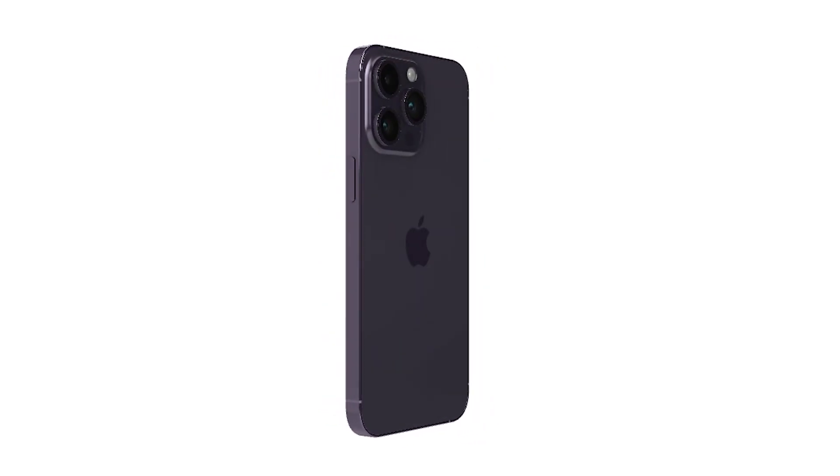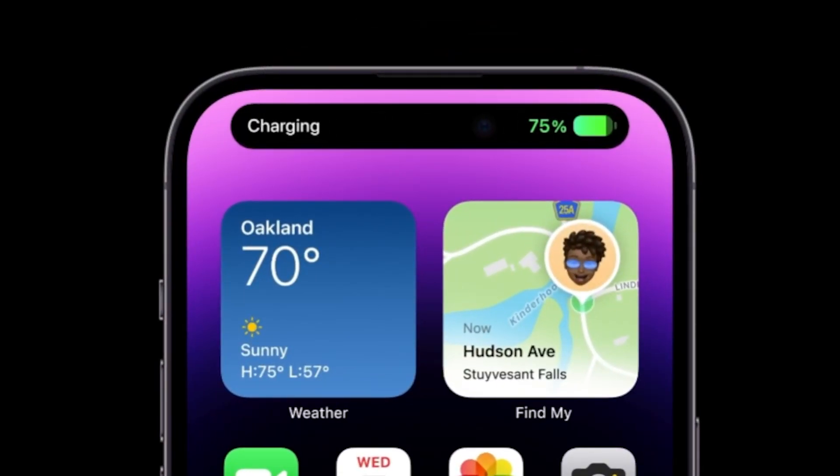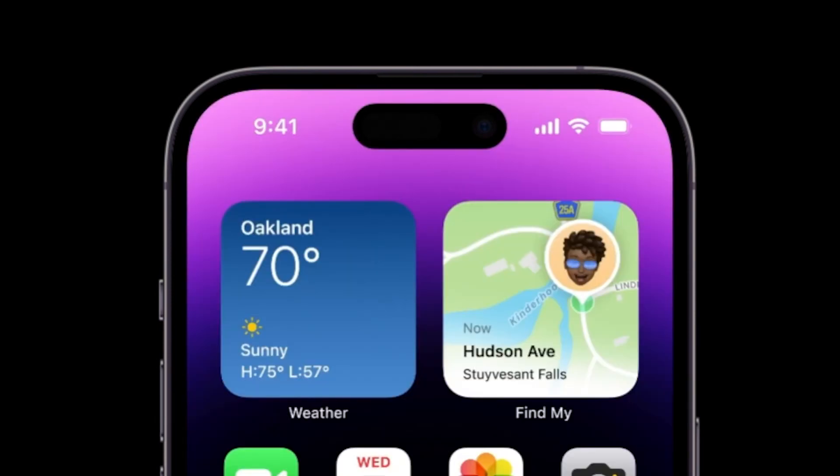One of the main differences with the Pro models is the dynamic island. The notch is now a cutout that smartly acts as a small notification or multi-tasking window.